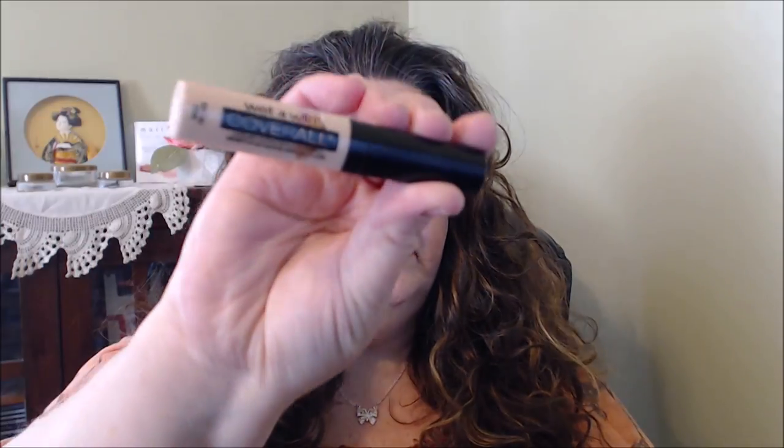Two concealers that I want to try and get through: the first is the Wet and Wild CoverAll Concealer. As you can see, I might get lucky and be able to finish this one up. The other one I'm not so sure about, but it's from the Bourjois Healthy Mix collection. I love this concealer, but I just want to use it more and get it used up. A little bit goes a long way, so I don't know if I'll finish it.